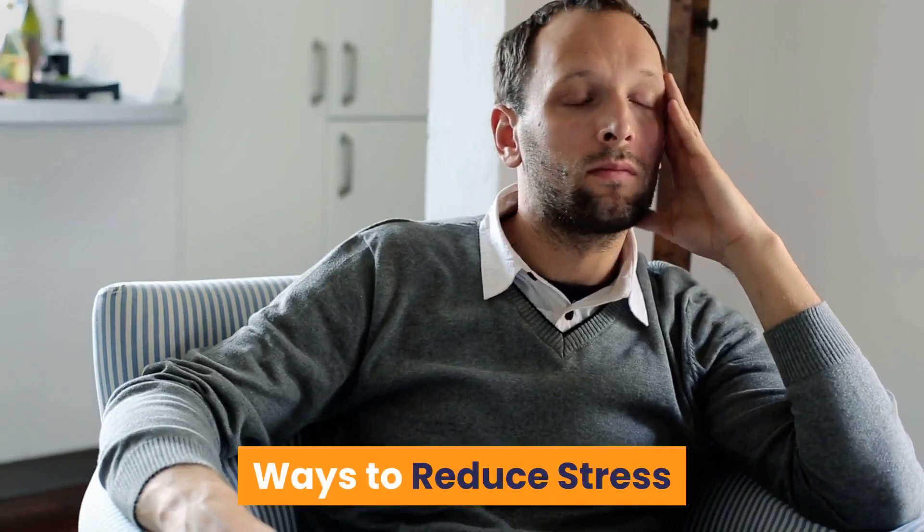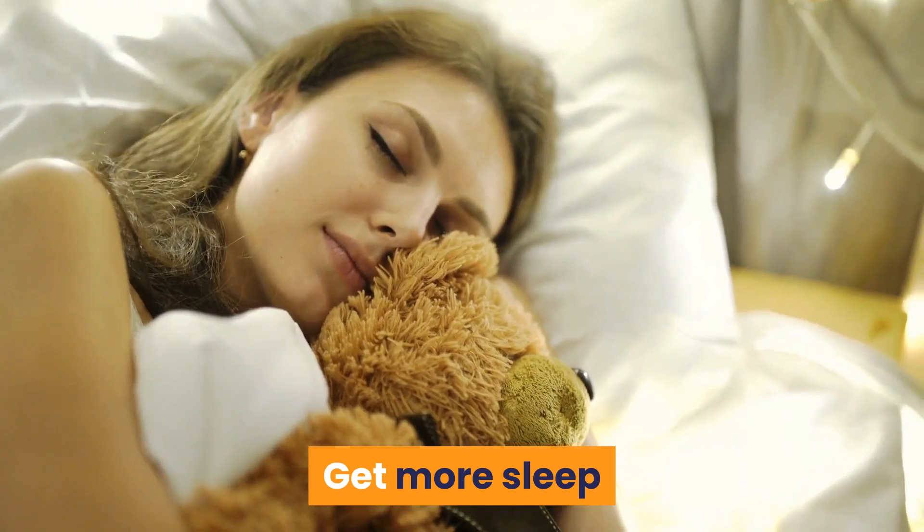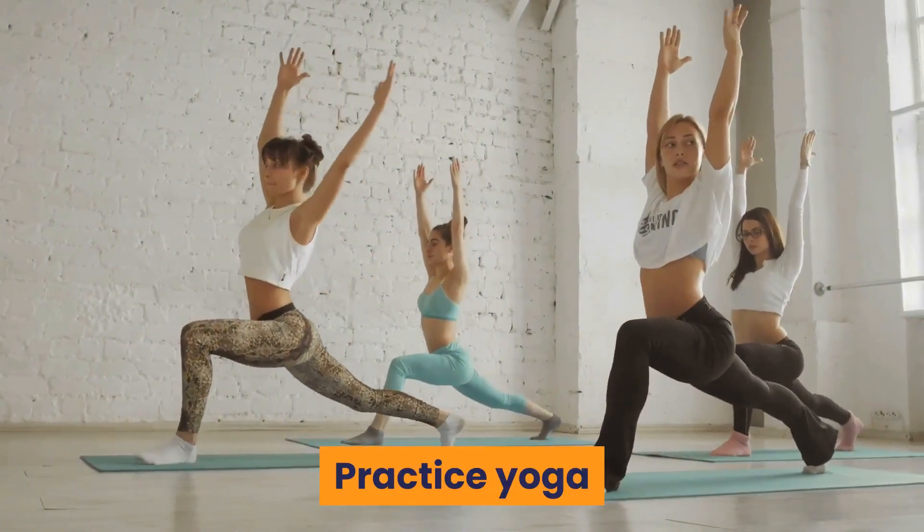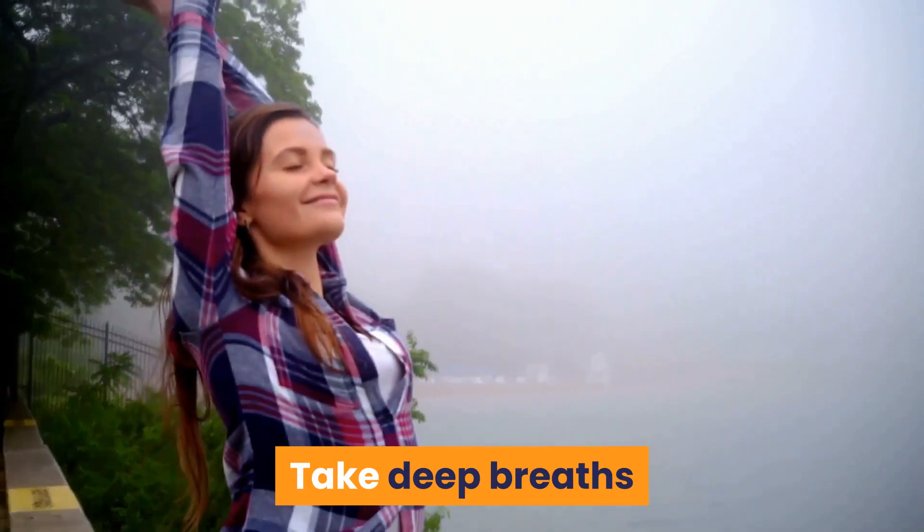Ways to reduce stress: Get more sleep. Engage in physical activity. Practice yoga. Meditate. Take deep breaths.